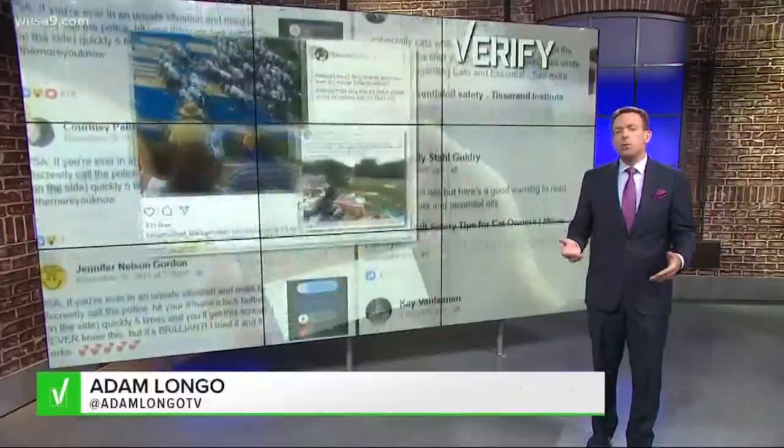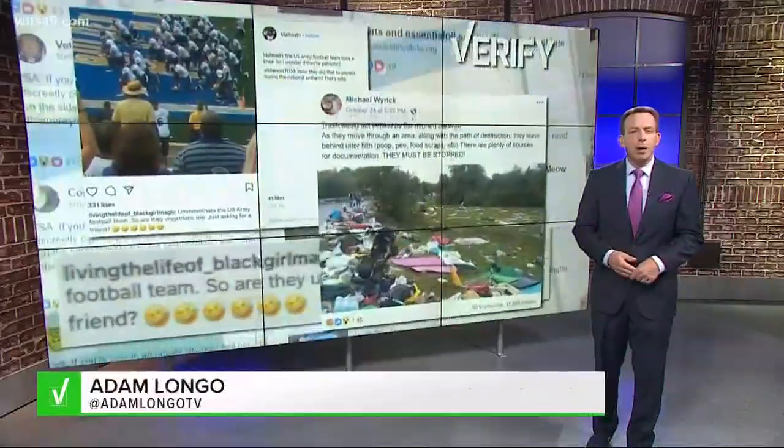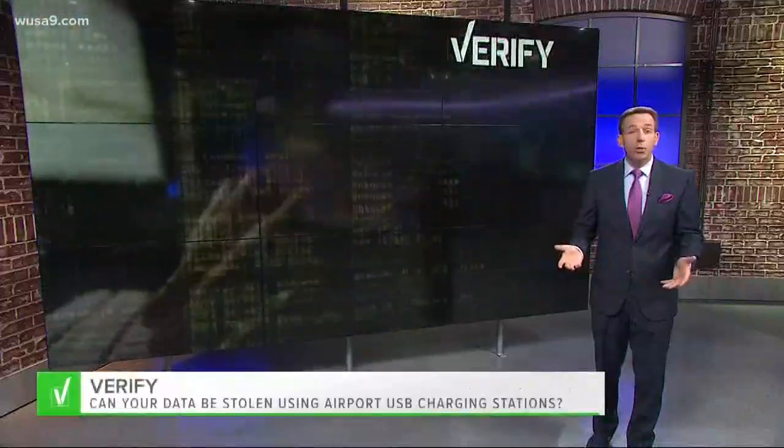The internet is filled with all sorts of tips, and our verified team is working to help you sort out which ones are worth your time.